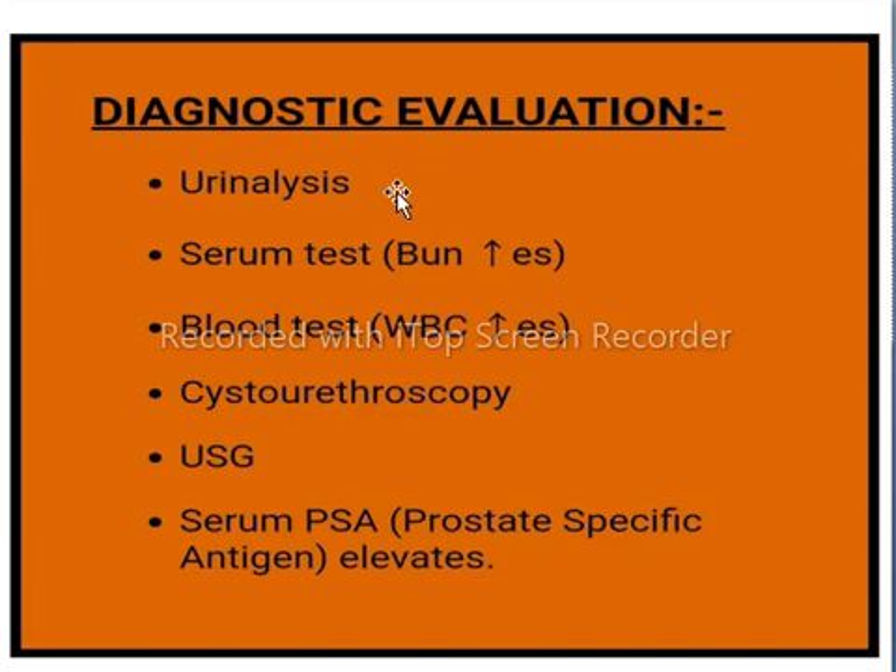The diagnostic evaluation of benign prostatic hyperplasia includes urine analysis. With more severe BPH, blood urea nitrogen will be measured. Also, a CBC or complete blood count is advised to check WBC count.